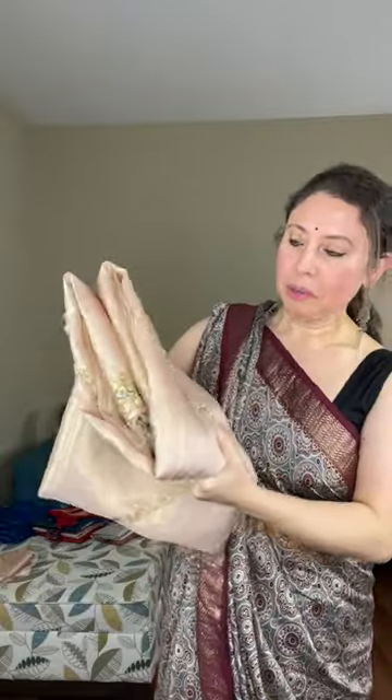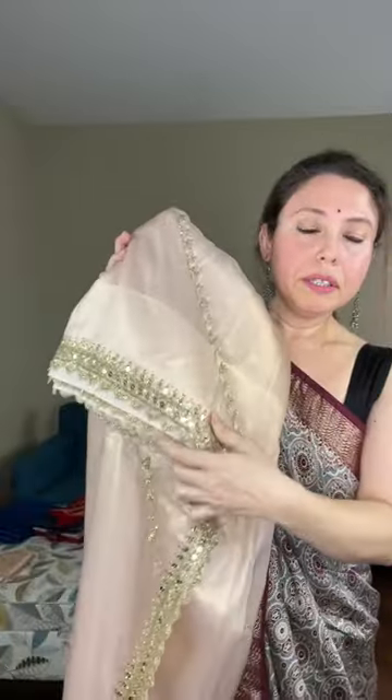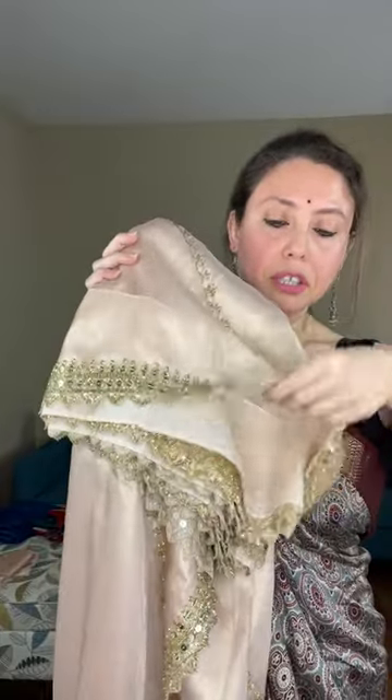Now I will show another party wear sari — this is a tissue sari, a beautiful champagne color tissue. Look at this embroidery done on the sari. Let me show the border first — this embroidery border is done on the sari, not stitched on separately; if you look at the back it's done on the sari itself. The fabric is soft tissue, and look at this sequin work on the body.